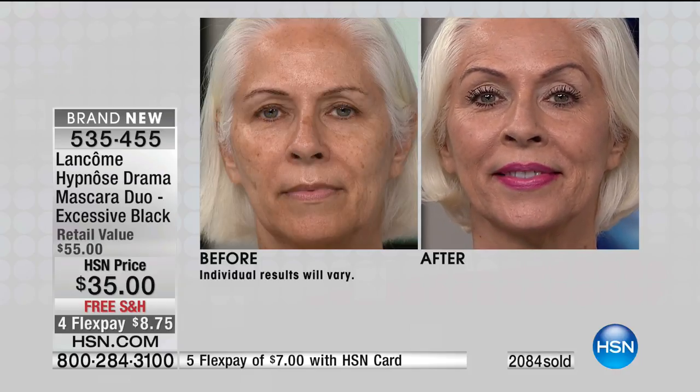Look at Carol's eyes — do you want to be Carol? Pick up the phone. Two mascaras. You cannot go to the counter and ask them for this deal — security will walk you out. They're not going to give you two mascaras for this price.